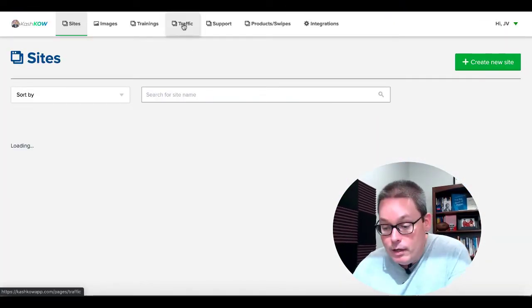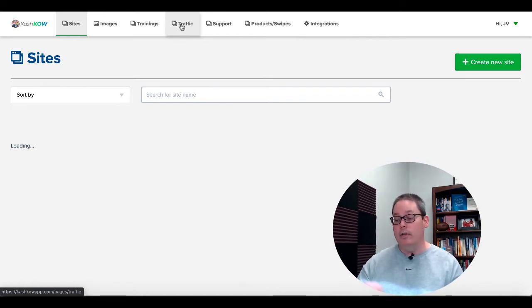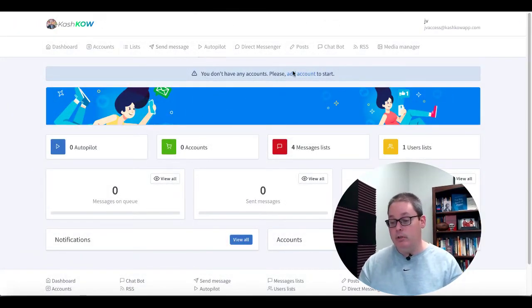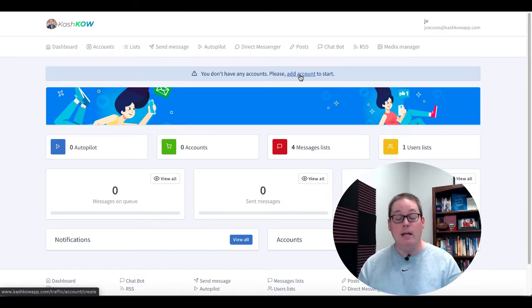It did load here. So you click on this traffic button right here, and that link takes you over to the page where you actually connect your Instagram account. It's still loading and not showing me the screen to connect your Instagram account. So while we're waiting, let's talk about Instagram and their terms of service.